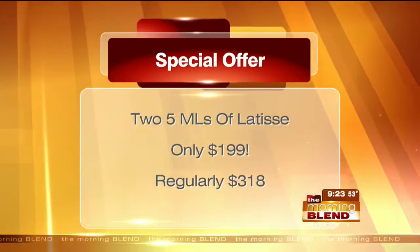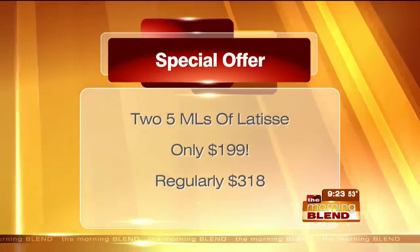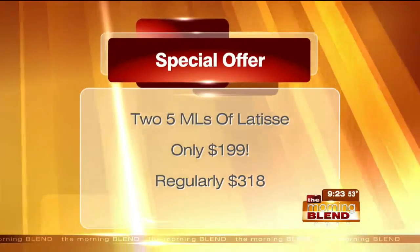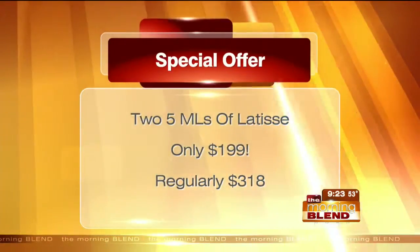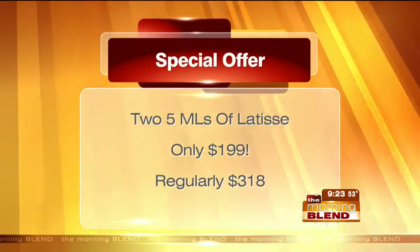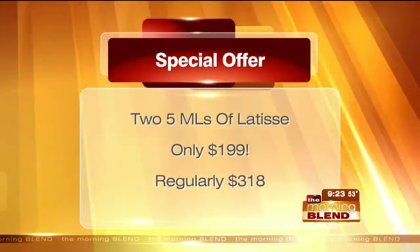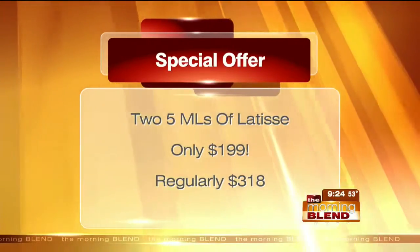Latisse comes in 3 mL and 5 mL bottles. The 5 mL is the special available right now — you can purchase two of them for $199, a $318 value. This is going to last several months of longer, thicker, beautiful lashes, getting you to the results that we saw with this special offer.